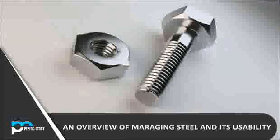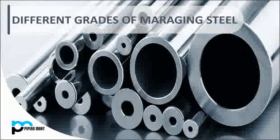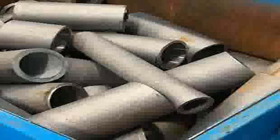The production of maraging steel primarily involves an initial phase of martensitic transformation, which involves rapid cooling or quenching. This rapid cooling leads to a specific type of crystalline structure known as martensite, which is hard but quite brittle. To offset this brittleness and enhance the steel's other properties, the martensitic structure is then subjected to an aging process.